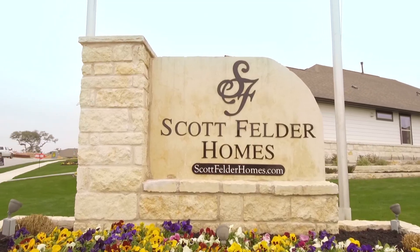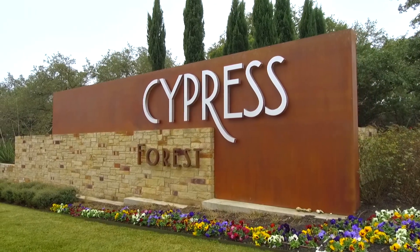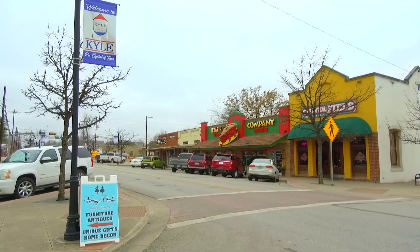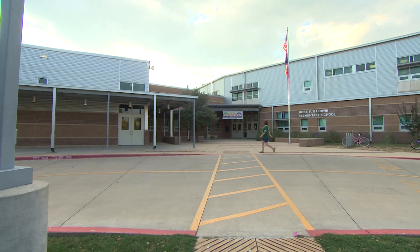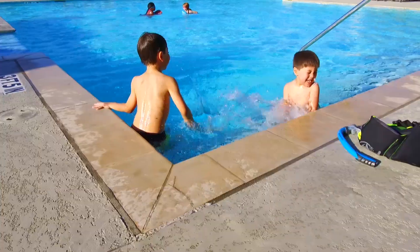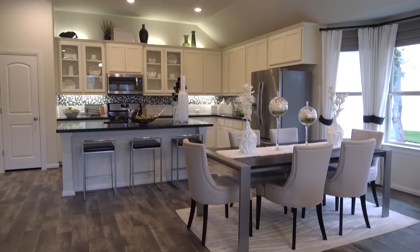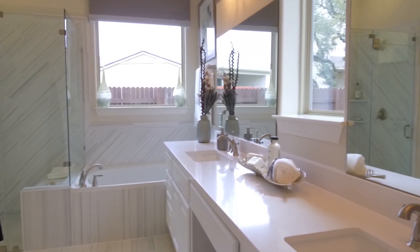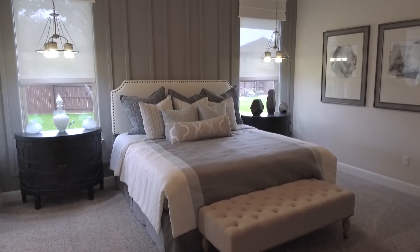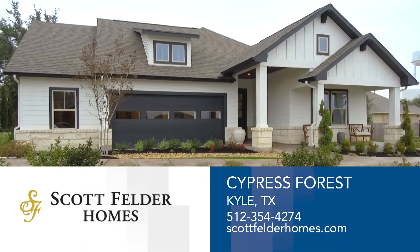Award-winning homes by Scott Felder Homes are available in Cypress Forest, located in Kyle. Perfectly situated just south of downtown Austin, this community offers highly rated schools and outstanding amenities, including walking trails, fishing pond, pool, and pavilion. Nestled in a spectacular setting with wooded home sites, you can choose from new home designs priced from the upper $200s. Innovative design, incredible custom features, desirable locations, and high-quality construction are what you'll find in award-winning Scott Felder Homes. Visit Cypress Forest in Kyle today.